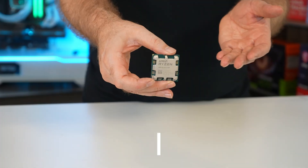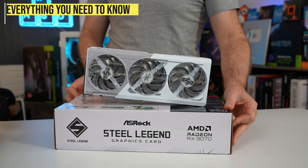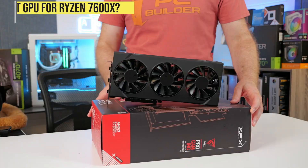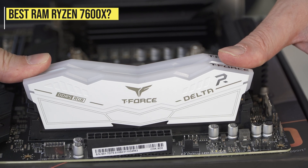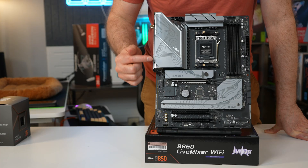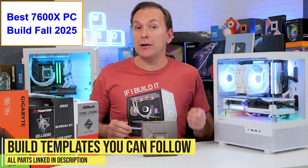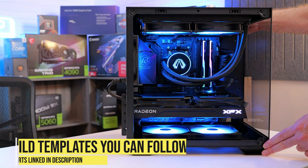This fall update to our 2025 Ryzen 7600X PC Build Guide will cover everything you need for the best Ryzen 7600X gaming PC build, including the best graphics card, the best RAM, the best motherboard, and more. It will give specific build templates for both a maximum value build and a premium Ryzen 7600X gaming PC build.